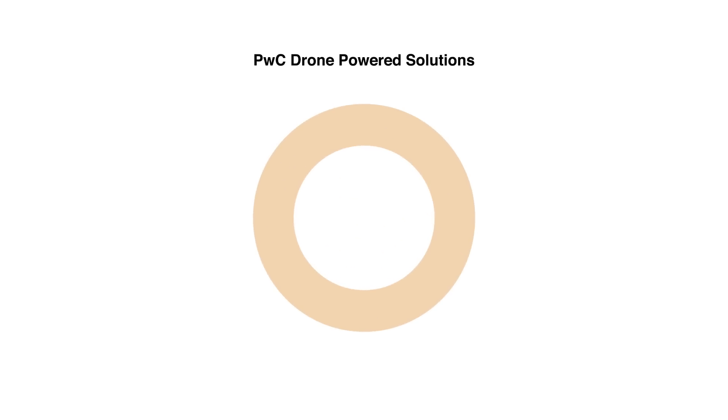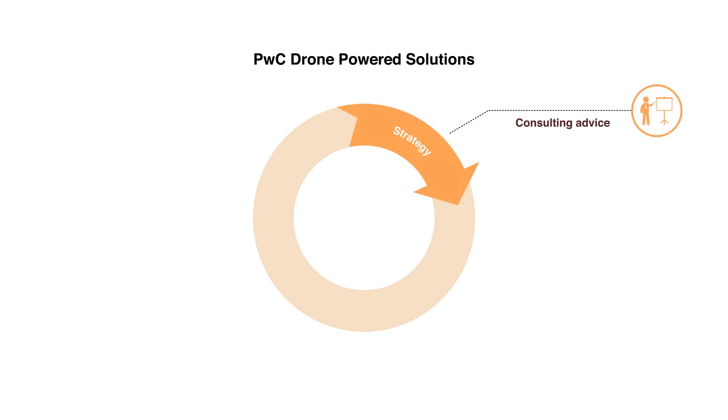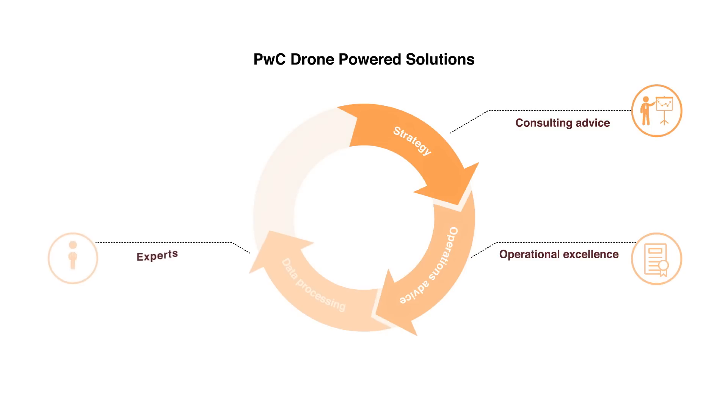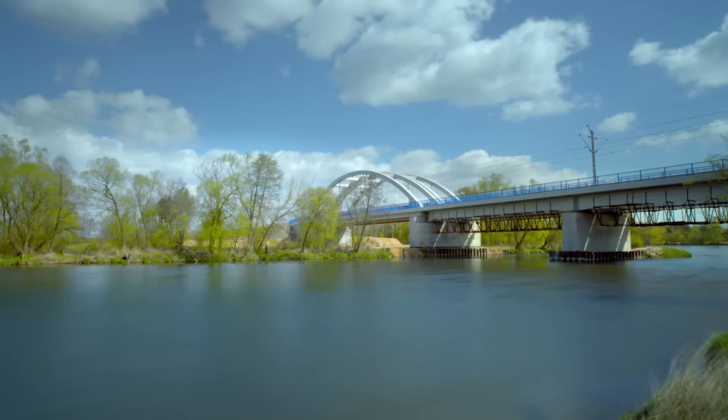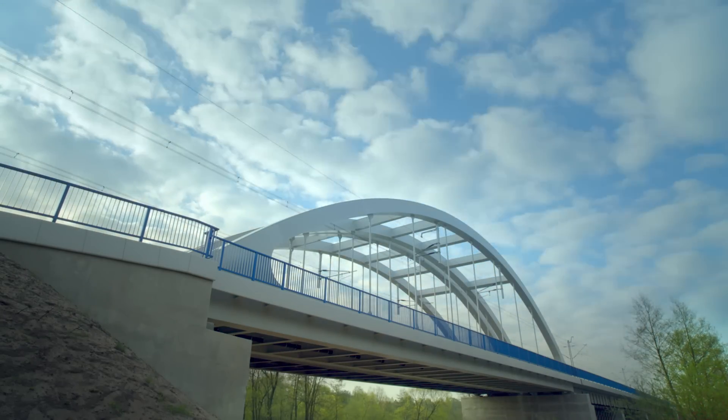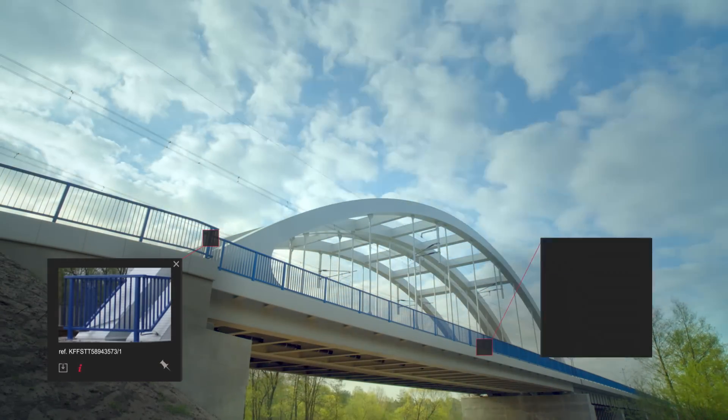Our solution covers four aspects: strategy, operational excellence, experts, and delivery software. Infrastructure owners have a challenge to monitor and maintain their infrastructure. What we do is move the monitoring of maintenance to a completely new level.